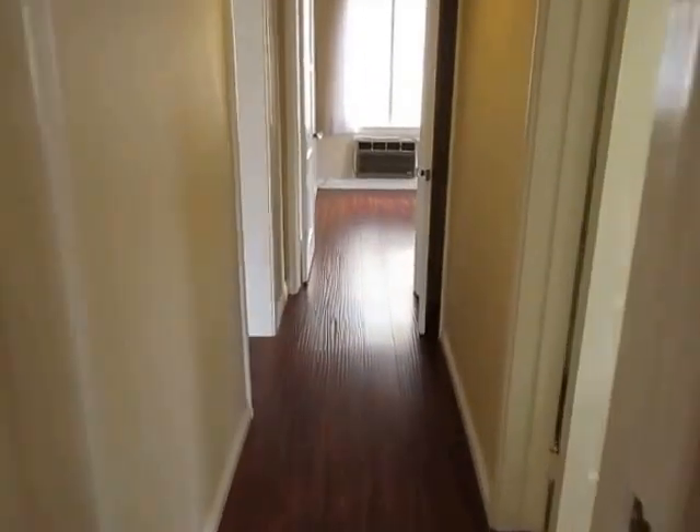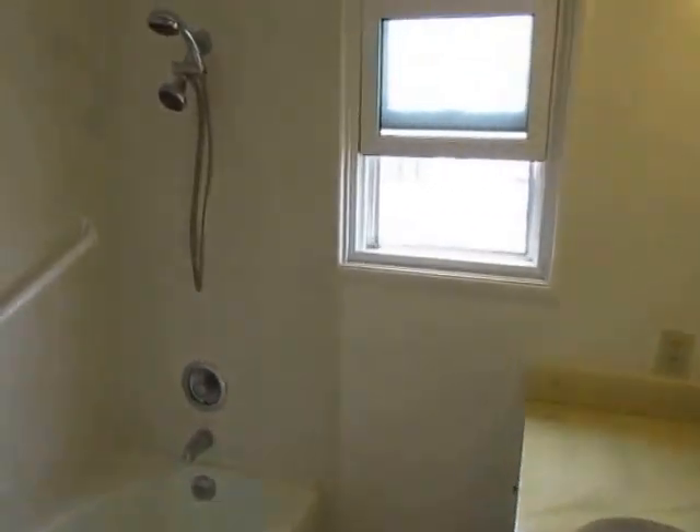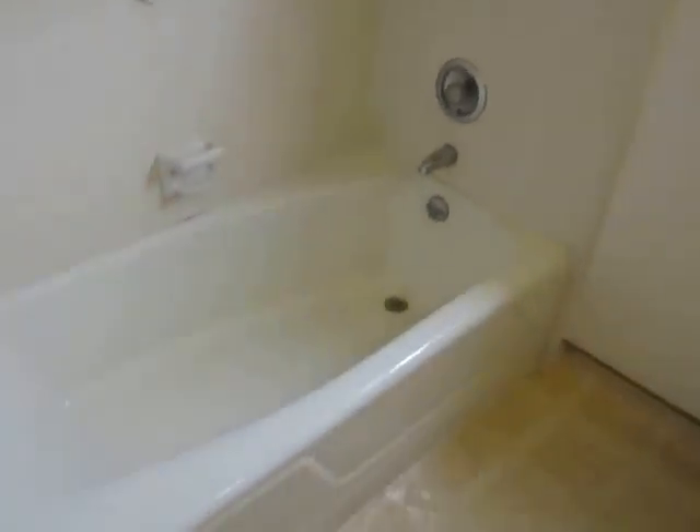As we work our way down this hallway, there is the full bathroom with plenty of counter space, good natural light, and a shower and tub.